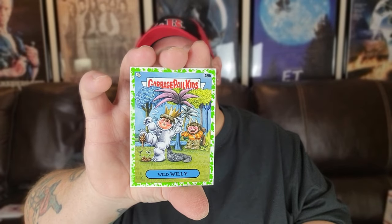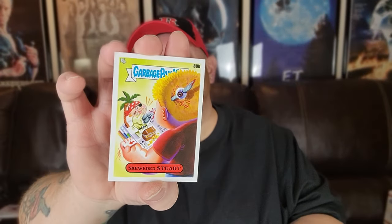Alright guys, we are through seven packs and we've already made a stack of matches about the same size as what we got yesterday, so we are doing good. Double, double, double. Wild Willie with a green border. Skewered Stewart. Caterpillar Eaten — I thought we found a match earlier but I was wrong; I was thinking of the caterpillar from The Very Hungry Caterpillar. Now we have that match.